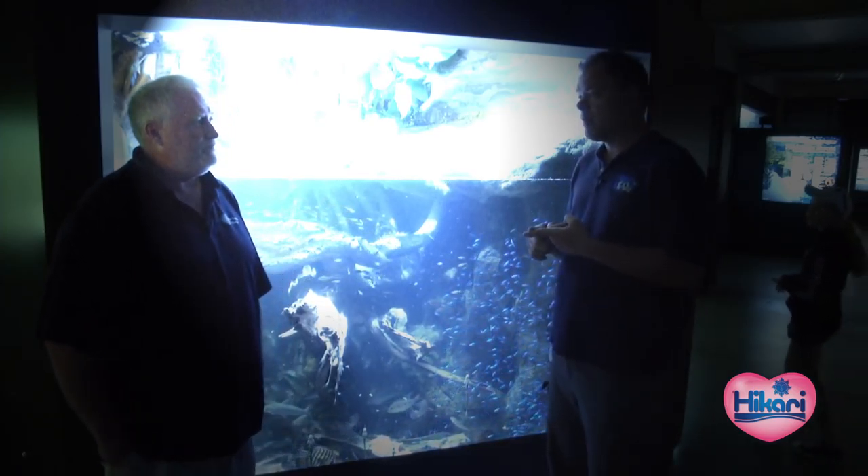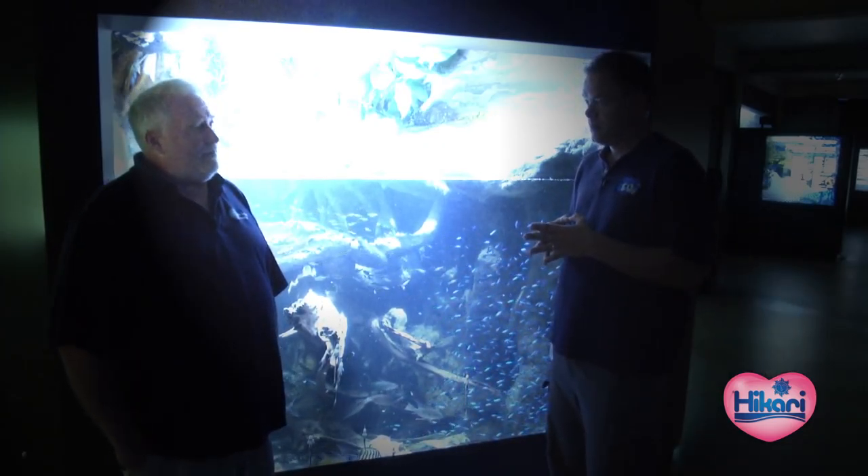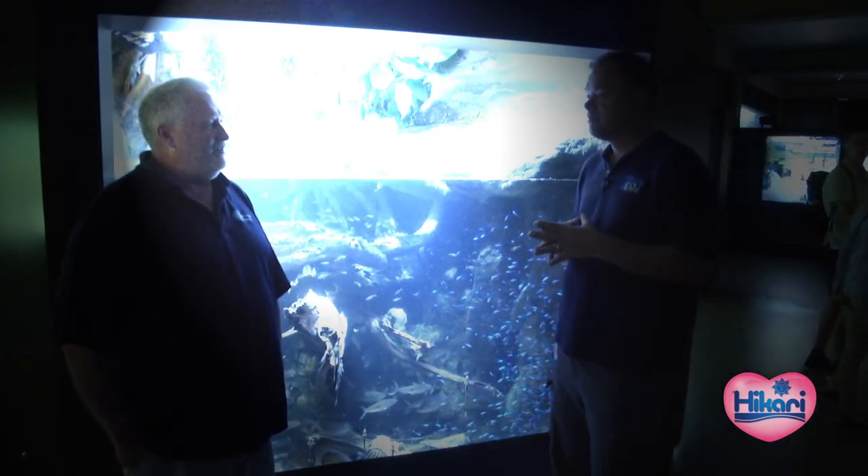People can find out more by visiting the New England Aquarium website and Project Piaba at projectpiaba.org. Project Piaba is on Facebook as well. Scott, thank you very much.